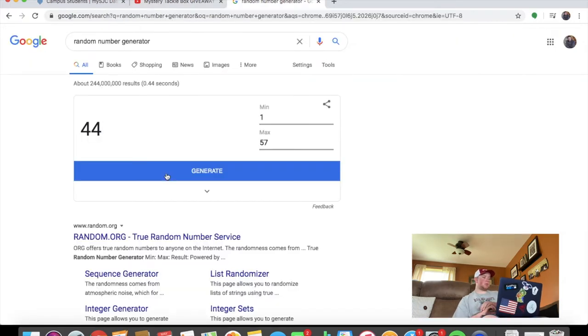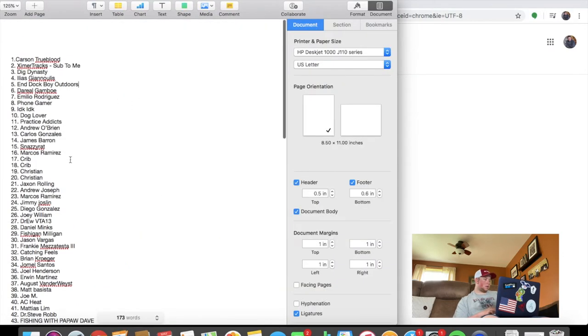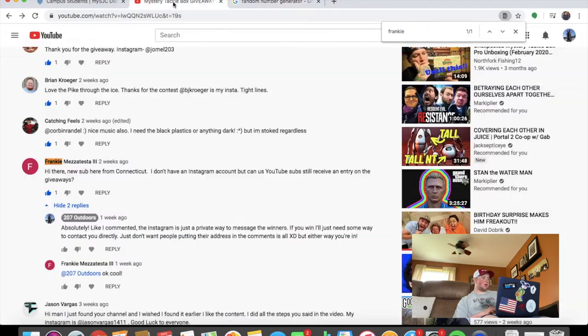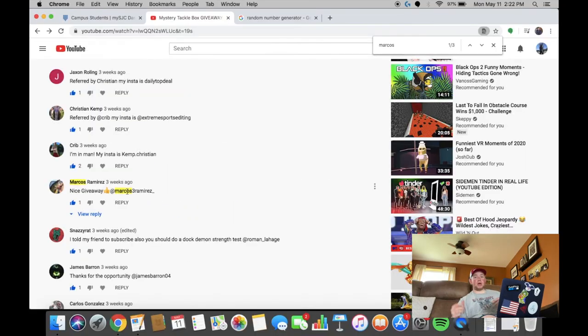For winner number two I'm going to look away — three, two, one. Number 16! Number 16 is Marcos Ramirez. Congrats Marcos, you're winner number two. Both of you gave me your Instagram handles so once the video goes up I'll message you to get your personal information and send those baits out as soon as I can.